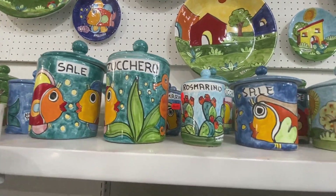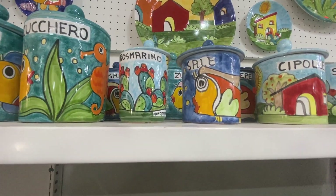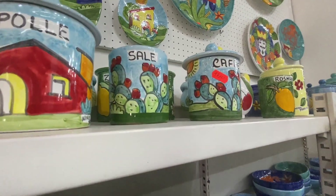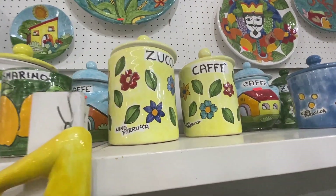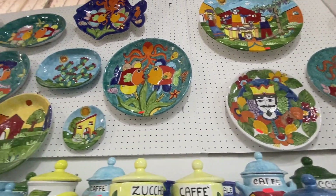There are containers for salt, for sugar, for rosemary, for your onions, for your coffee — sugar and coffee. Some magnificent plates up here as well.